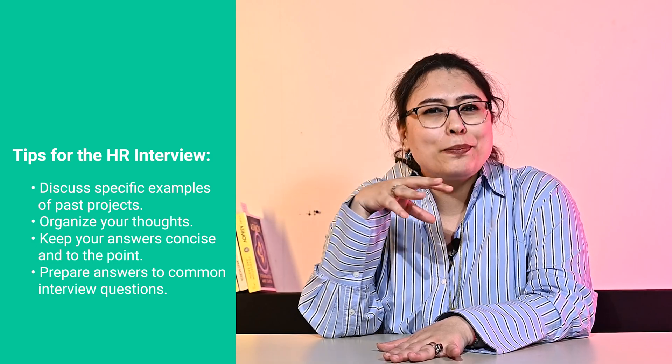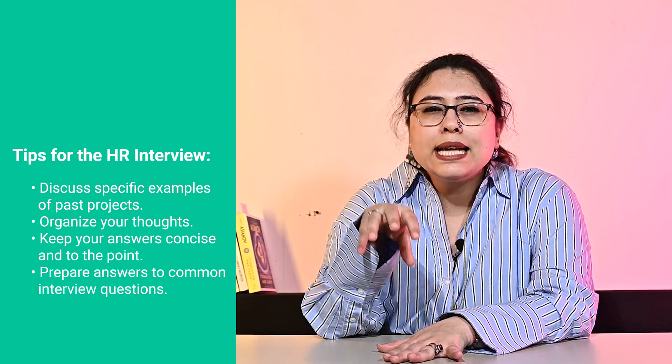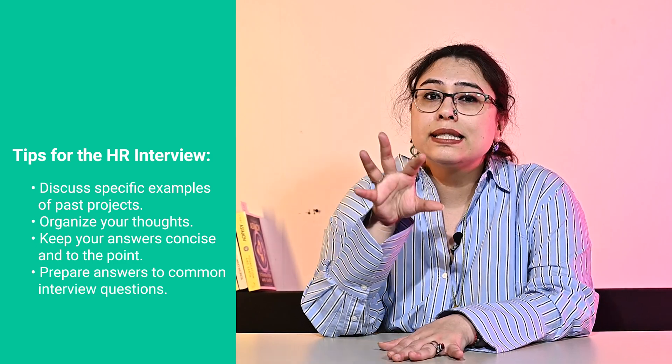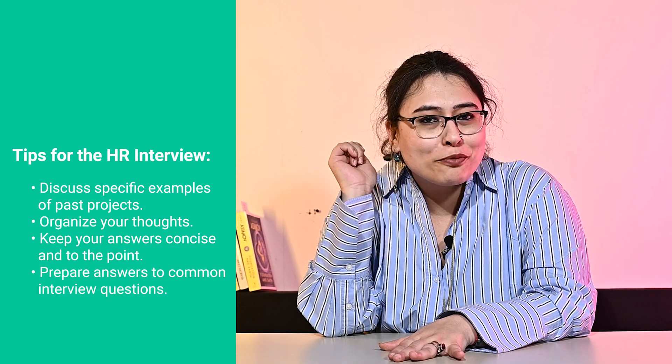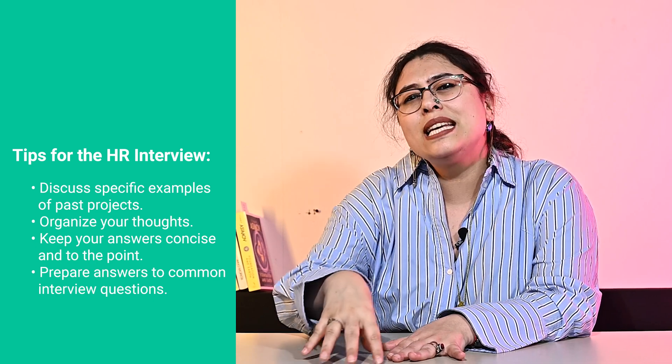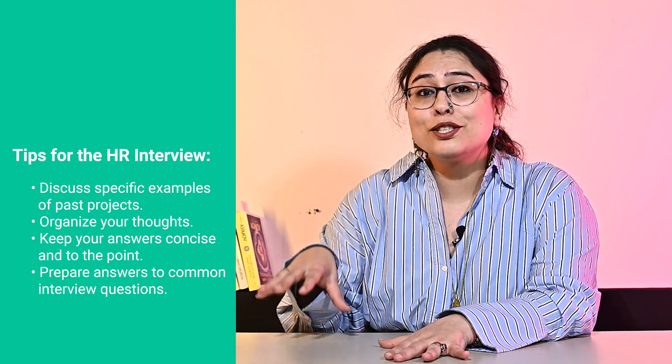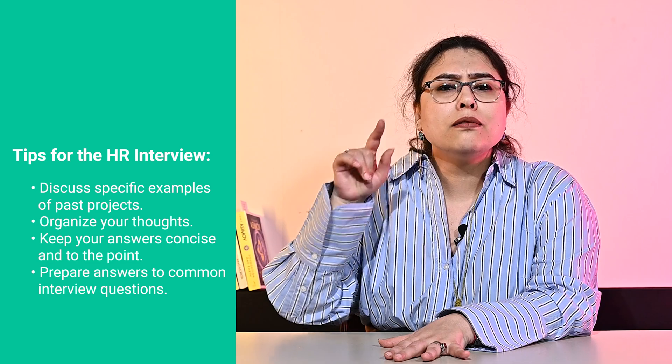Highlight your achievements and explain how you applied your technical skills to solve problems. Before the interview, take some time to organize your thoughts and reflect upon your contributions, your successes, and your areas for improvement. Keep your answers concise and to the point — this is very important because rambling answers can often make the interviewer lose interest. Prepare answers to common interview questions such as: why do you want to join Deloitte, and why do you think you will be a good fit for this role? Make sure you have a clear and compelling answer that showcases your qualifications and enthusiasm.